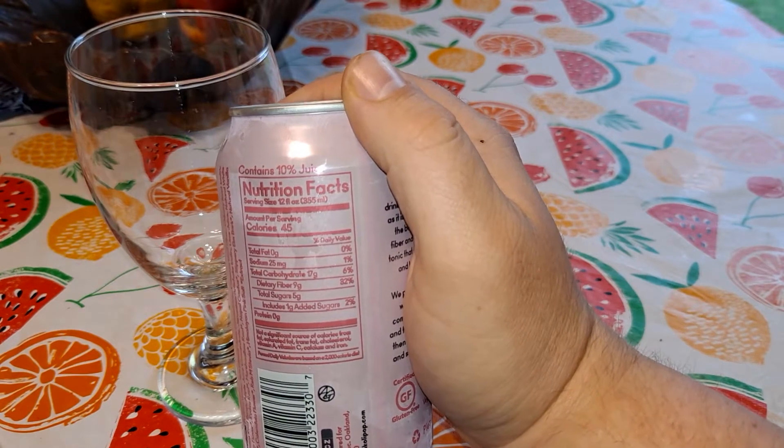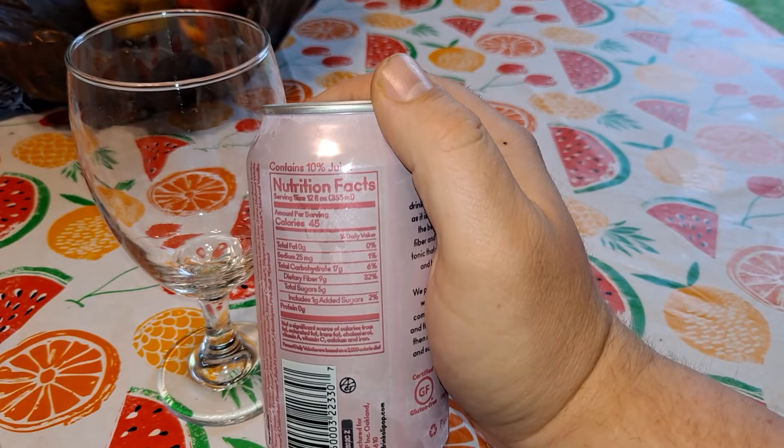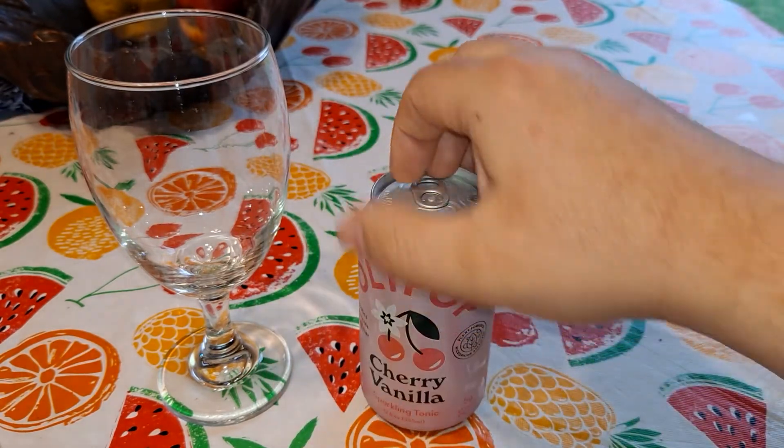It does have 17 grams of carbs in it, but it looks pretty good. Let me give it a shot.